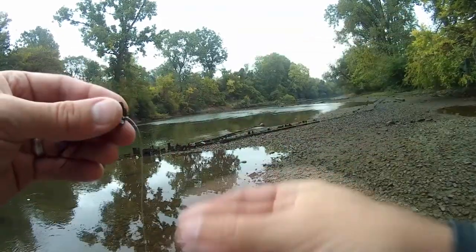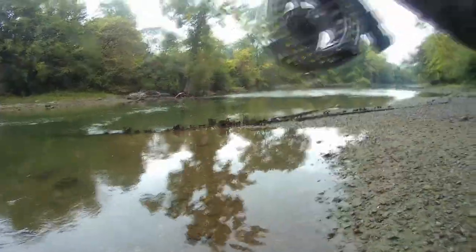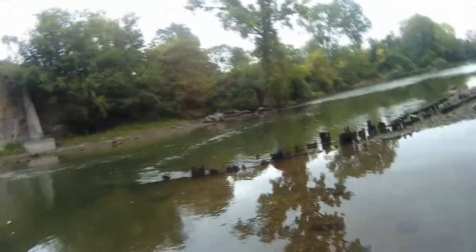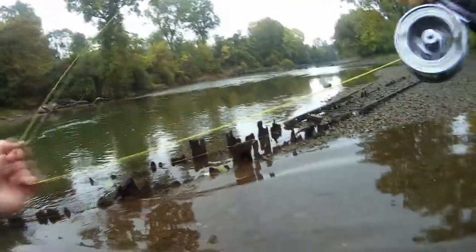Let's trim that tag end and it is time to rock. Always test your knot — that is a lesson that's never fun to learn the hard way. Then you break off a fly like the first time a fish bites it — makes me pretty friggin' mad.